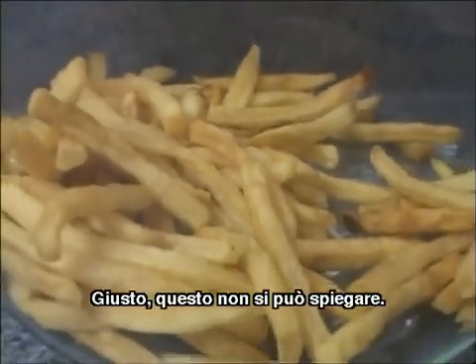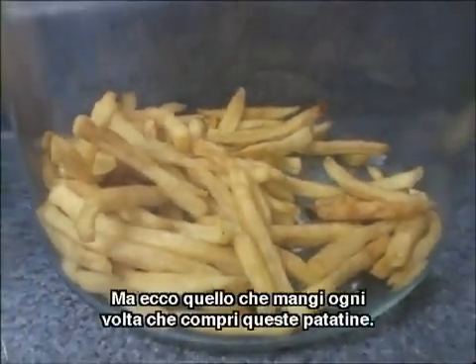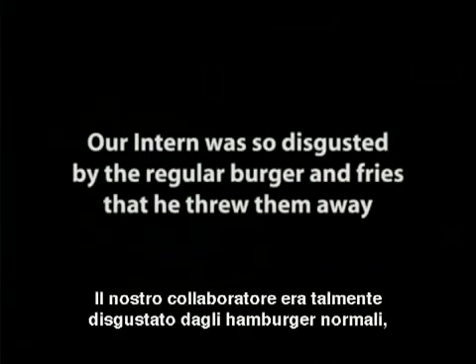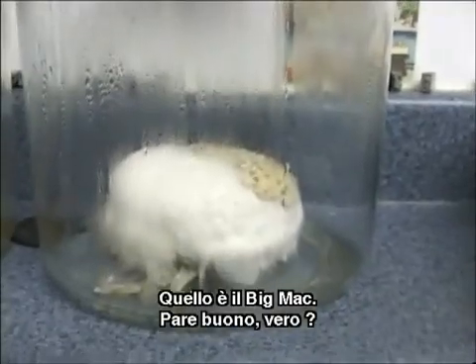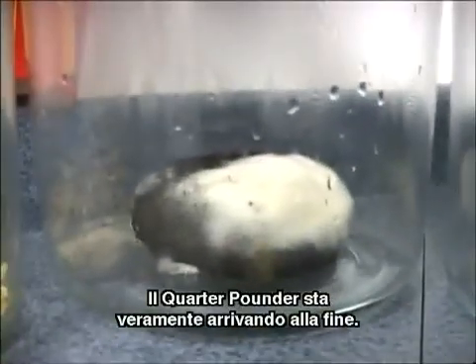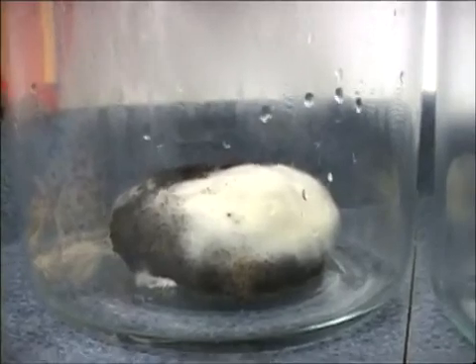That's right — this can't be explained. But this is what you're eating every time you get these fries. That's the Big Mac — that looks good, doesn't it? Look at this — the chicken McGrill looks fantastic, so yummy. Look at the filet-o-fish — that's very impressive. The quarter pounder — we're really coming to the end of the road.